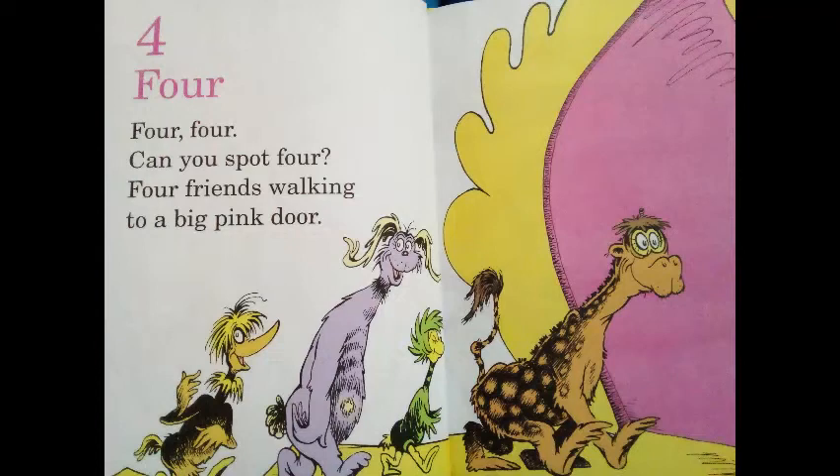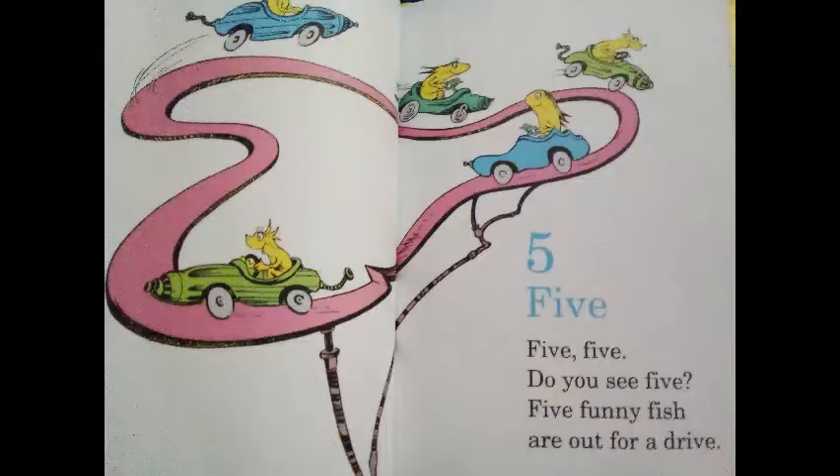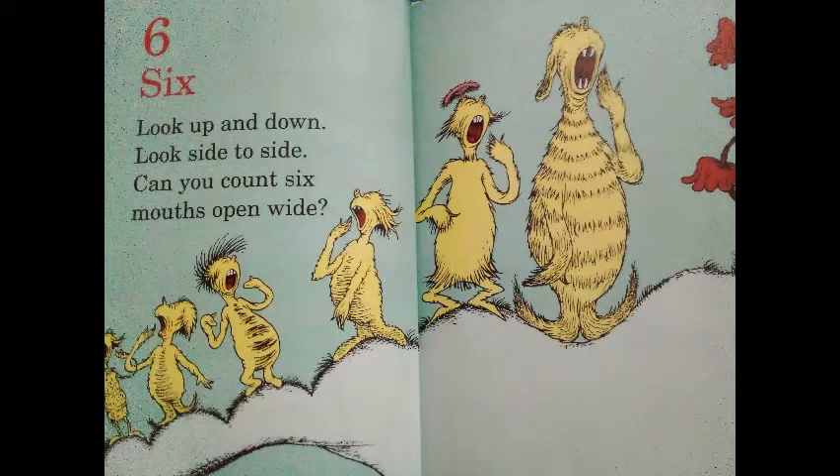4! Can you spot 4? Four friends walking to a big pink door. 5! Do you see 5? Five funny fish are out for a drive. 6! Look up and down. Look side to side. Can you count 6? Mouths open wide.